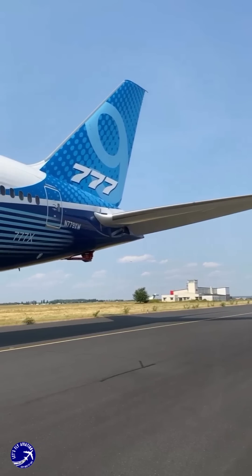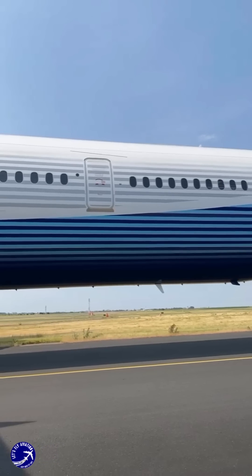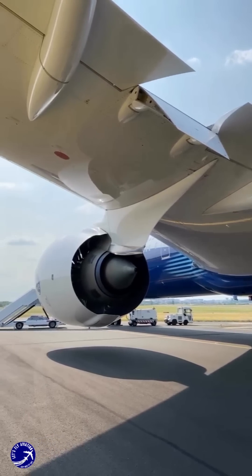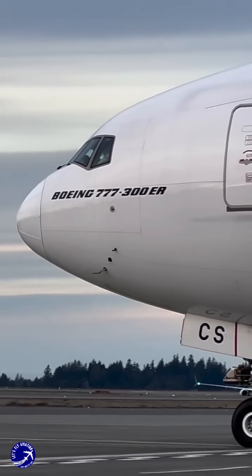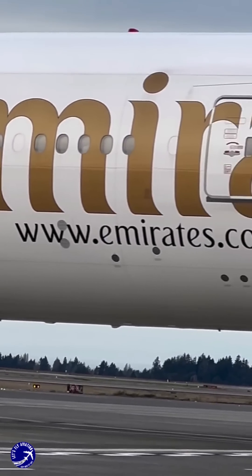The 777X, for example, features the GA-9X, Auld's largest and most powerful jet engine, which delivers unmatched performance while being 10% more fuel efficient than its predecessors. This evolution reflects Boeing's commitment to staying ahead of the curve, ensuring that the 777 remains a competitive choice for airlines operating ultra-long-haul routes.